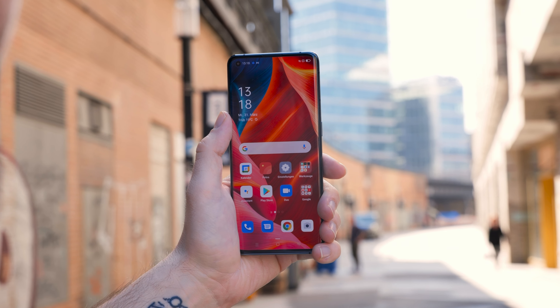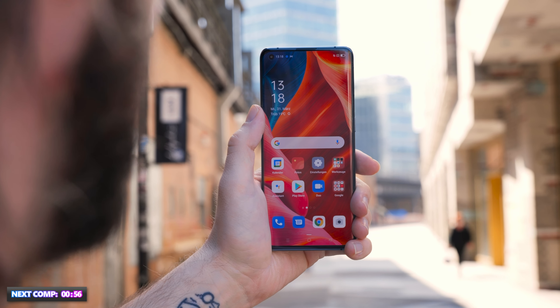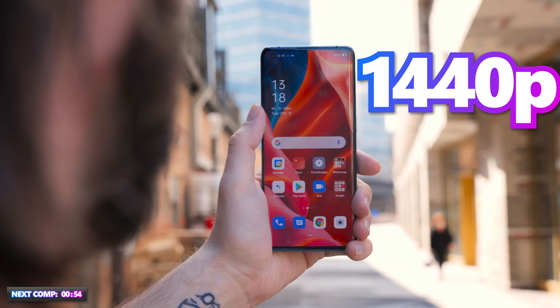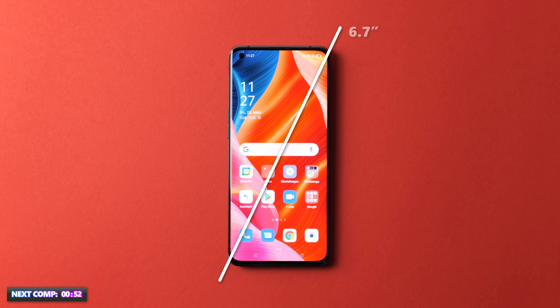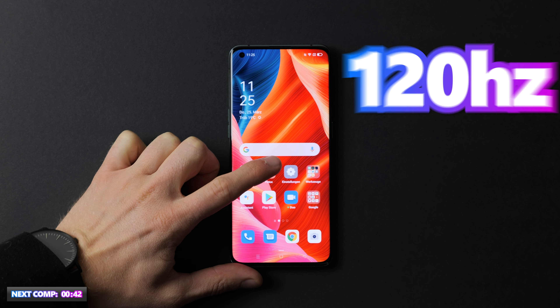The Oppo Find X3 Pro has a 6.7-inch display, which measures 17.02 cm diagonally, and has a resolution of 1440p. Its AMOLED screen creates very natural colors and has a pixel density of 525 ppi. It features a refresh rate of 120 Hz and a peak brightness of 1300 nits. Very good specs and it looks great.